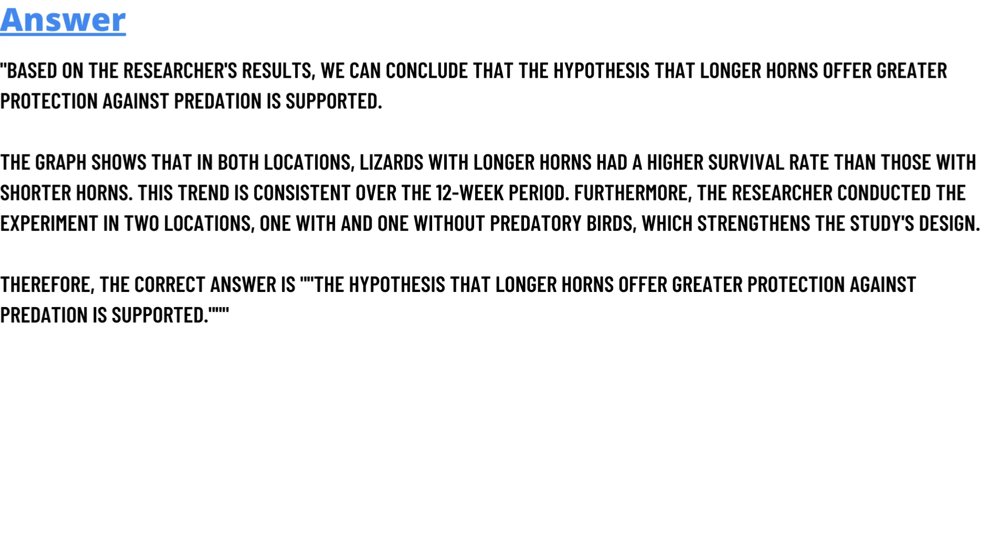The graph shows that in both locations, lizards with longer horns had a higher survival rate than those with shorter horns. This trend is consistent over the 12-week period. Furthermore, the researcher conducted the experiment in two locations — one with and one without predatory birds — which strengthens the conclusion. Therefore, the correct answer is that the hypothesis that longer horns offer greater protection is supported.